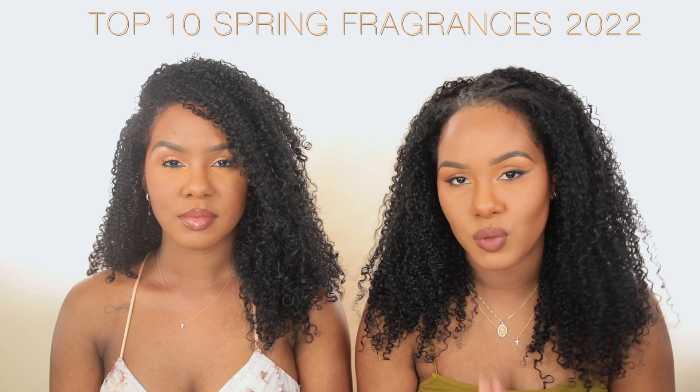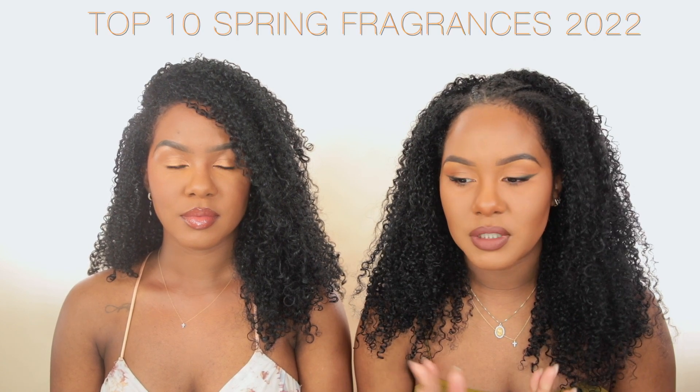Hi guys, so today we're back with another fragrance video and we know you've been loving these. Today we decided to do a spring edition — our top 10 spring scents of 2022. Kendra decided to have us narrow it down to five a piece, so that's why it's only gonna be 10 scents in this video.